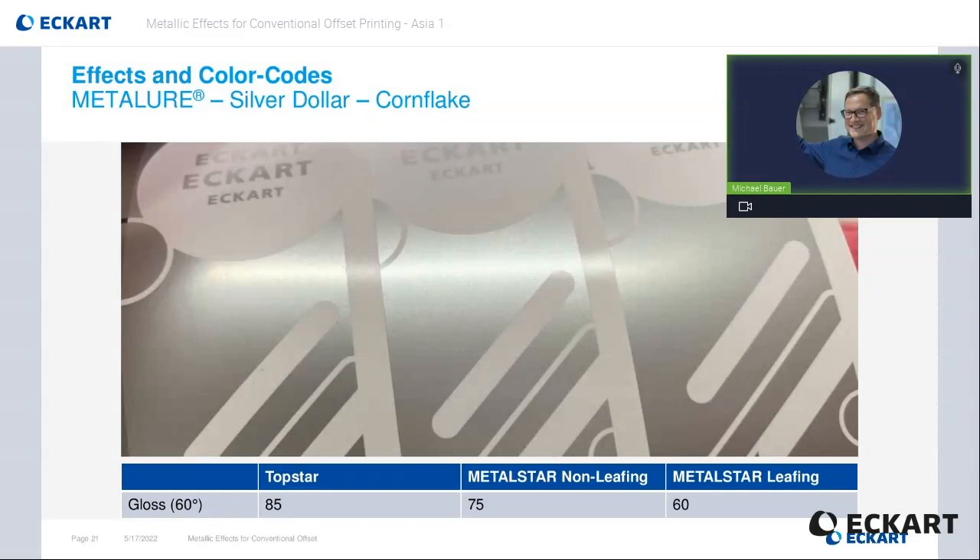Switching from microscopic view to the macroscopic angle, the aluminum effect pigments show their difference in this optical comparison. The Top Star brand name carries the VMP or PVD pigment class and combines the highest gloss with the best opacity. The print in the middle is based on non-leafing silver dollar pigments — this is a combination of a very whitish and brilliant effect, but reduced opacity. The most common pigment class in offset is the leafing cornflake here on the right hand side. This is usually a very good cost-effective compromise. Top Star has the 85 gloss level and it goes down to a 60 with the Metal Star leafing pigment class.